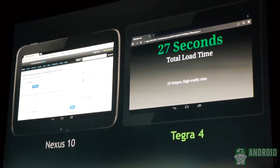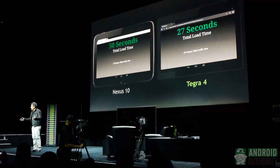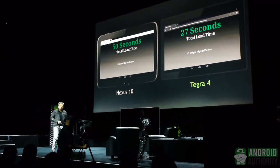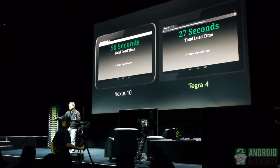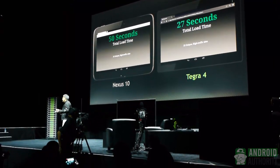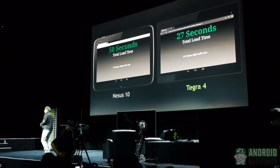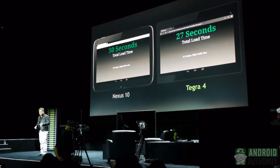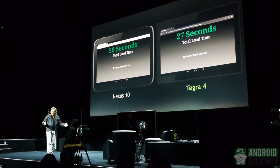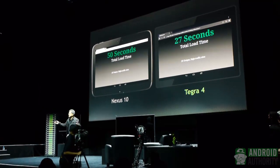It took about 27 seconds to load 25 unique webpages — a real-world example of something we do all the time. What this basically means is: if you're loading a website with Tegra 4, it comes up in about one second. If you're loading a webpage with the fastest Android tablet today — the Nexus 10 — it takes 2 seconds. One second is twice as fast as 2 seconds.